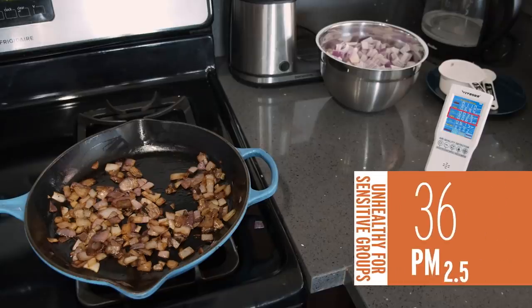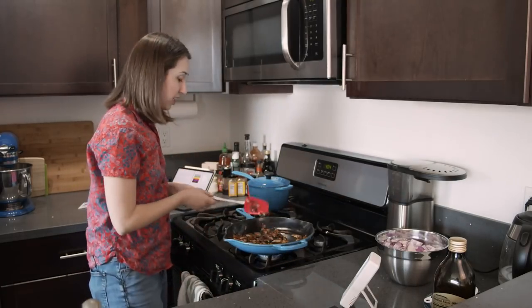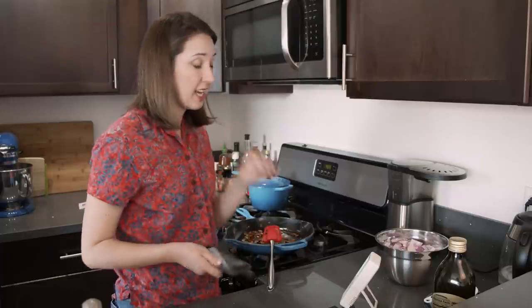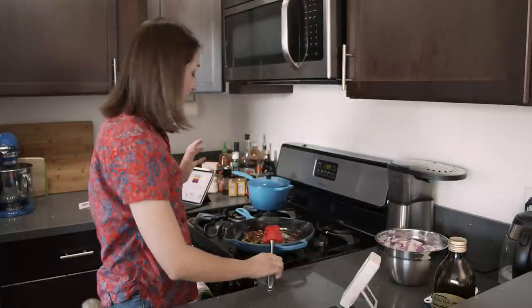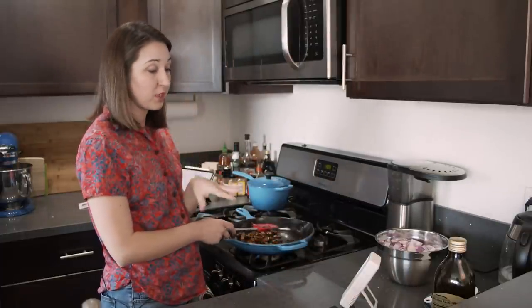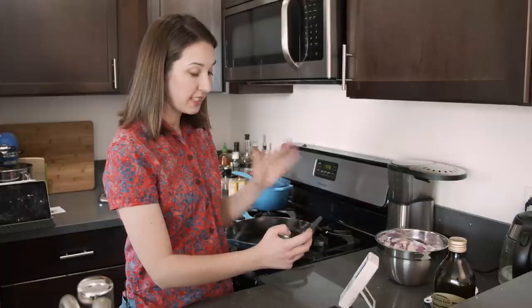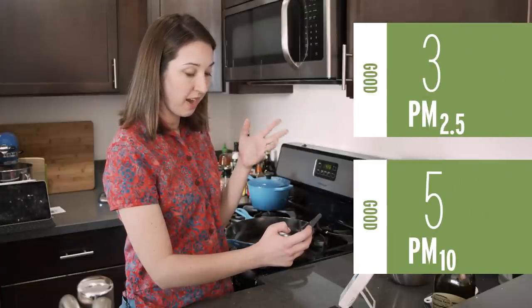Our PM 2.5 is now up at 36, which is reaching a level that's classified as unhealthy for sensitive groups. At 20 minutes of cooking, PM 2.5 is 51 and PM 10 is 93. They're definitely elevated now — like this is not an unreasonable level of sauteing, and we have reached PM 2.5 levels that are not super healthy. Now we're back down to PM 2.5 of 3 and PM 10 of 5. So I'm going to try the same test over again, but I want to see if having the exhaust on makes a difference — sauteing onions for 20 minutes.